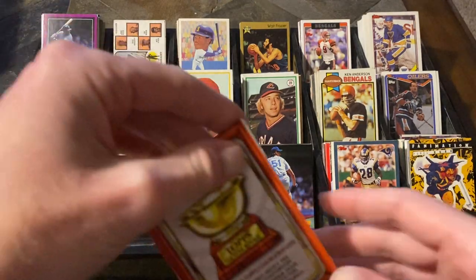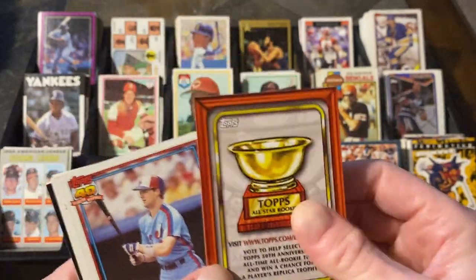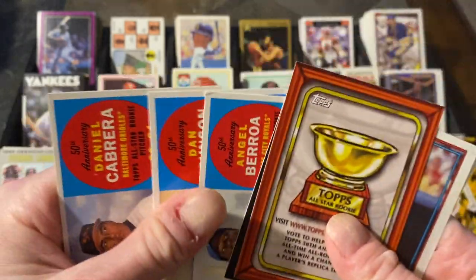If you've seen my videos before, you know I collect all the Topps Also Rookie Cards. So to find this card was fantastic — really cool. A pair of Larry Walkers. Nick Markakis, and then a couple of those ones.